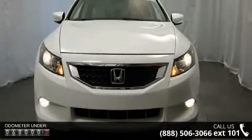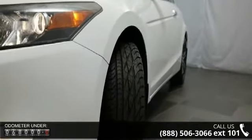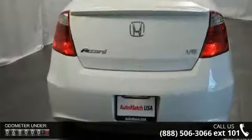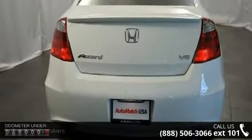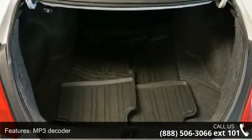Enjoy these notable features: 7 speakers, MP3 decoder, radio data system, XM satellite radio, air conditioning, automatic temperature control, rear window defroster, power driver seat, power steering, and power windows.